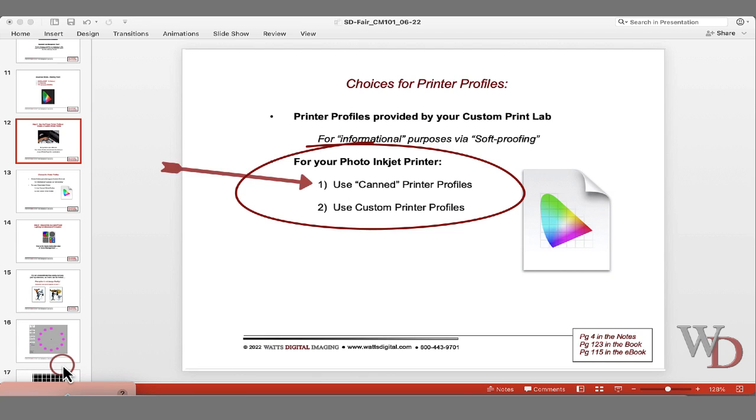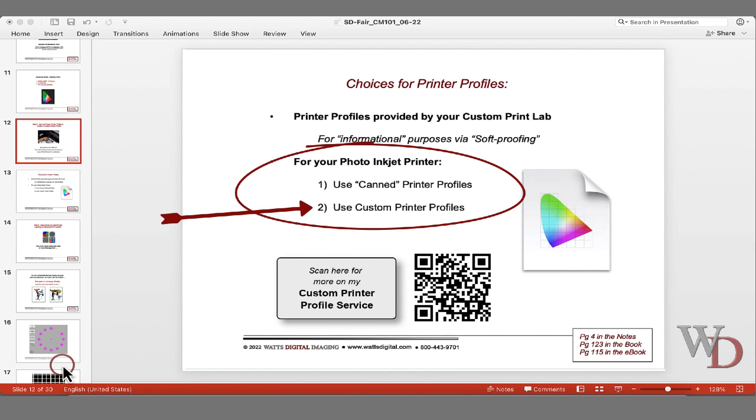For those with a dedicated photo quality printer, you've got two choices: use the canned printer profiles for your inkjet — they're actually pretty good now. When you load the software for your Canon, HP, or Epson printer, they usually include various profiles like Epson Premium Lustre. Use it. The second way is to use custom printer profiles. If you take 10 Epson 2800s and use the same computer, they'll all print a little differently. A canned profile is an average, which is better than nothing, but if you need the precision of a custom printer profile, talk to me.